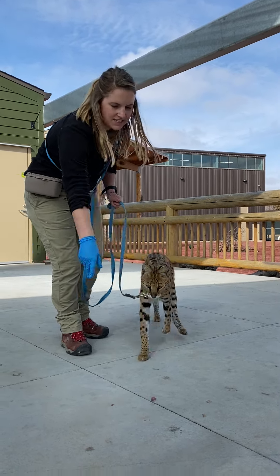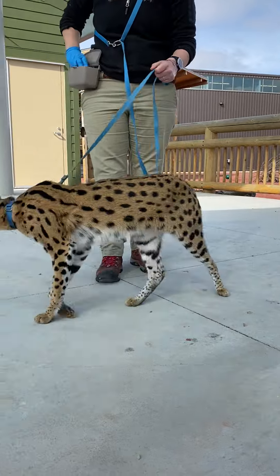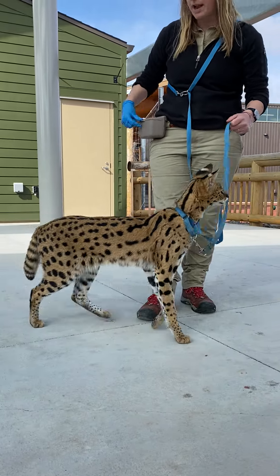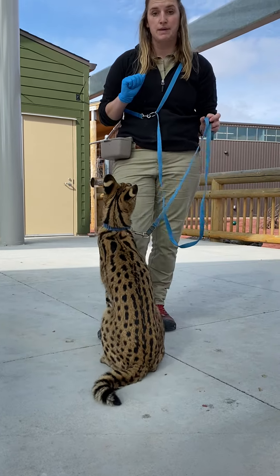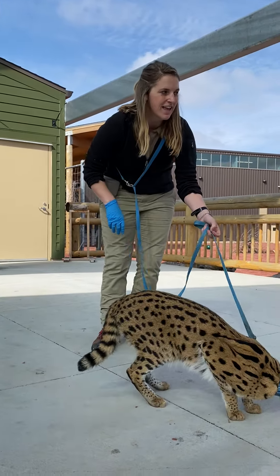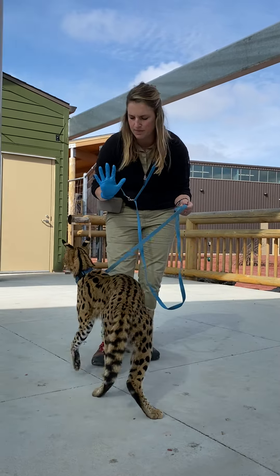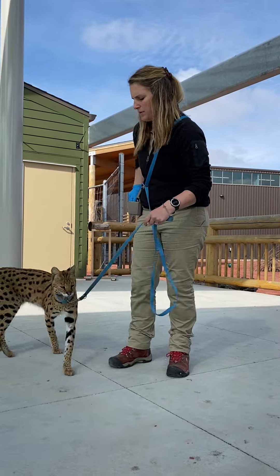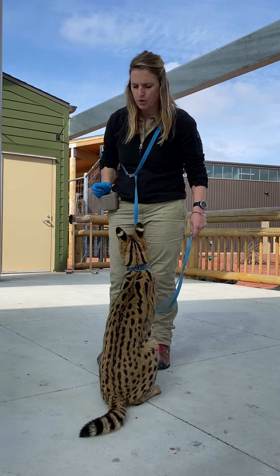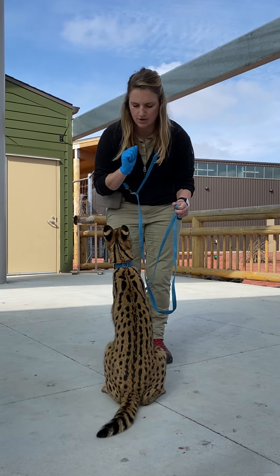When a serval cat is out hunting, they have a very high success rate of about 50%, which means that one out of every two tries when they are hunting, they are going to be catching something. One of the reasons they are so successful is because they aren't exactly picky with the foods they like to eat. He'll eat anything from insects, fish, lizards, snakes, rodents, birds — you name it, he'll eat everything.